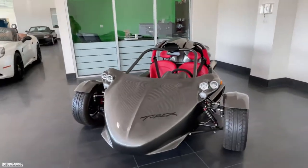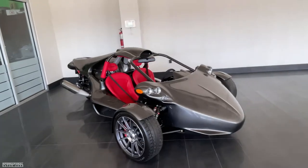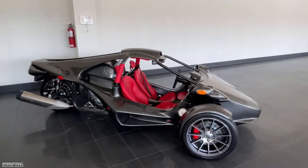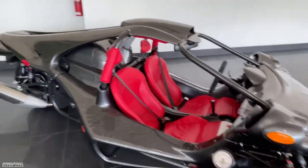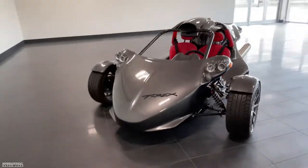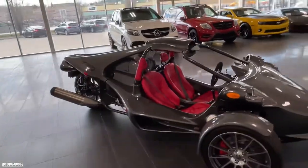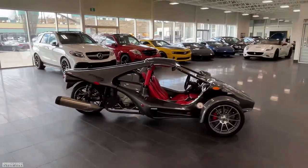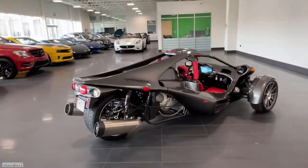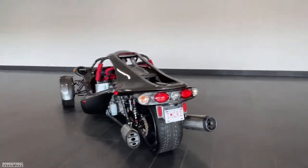Now if you guys are interested in watching a more detailed video just talking about the options available on the Campania T-Rex, as well as the original MSRP, you can do so by clicking the link in the top right-hand corner right now. I hope you guys have enjoyed this very short video walk around on this 2020 Campania T-Rex 16SP. This vehicle is in our showroom, currently for sale. I'll put the link in the video description — you guys can check out a couple more photos, a detailed write-up, pricing, all that sort of stuff.